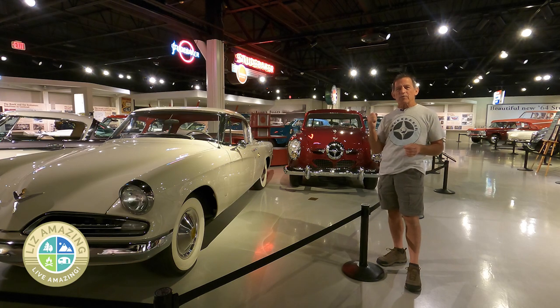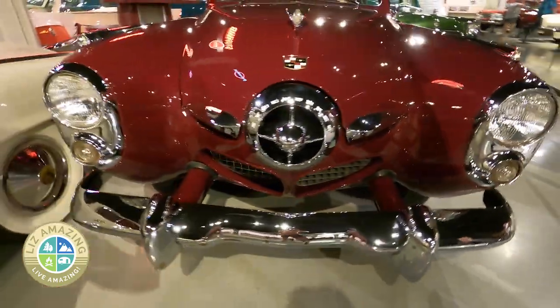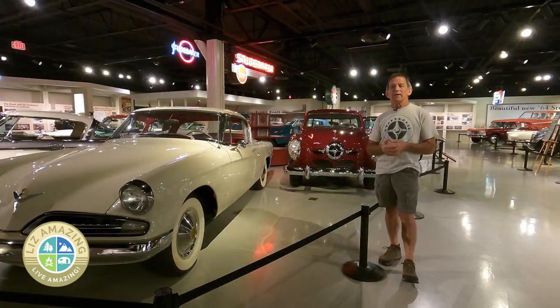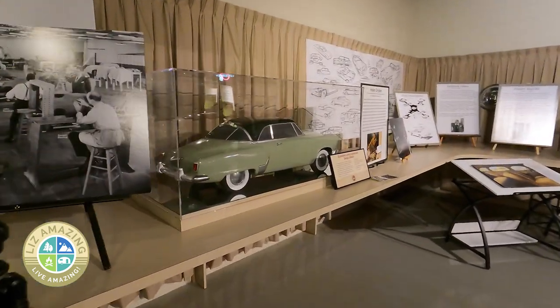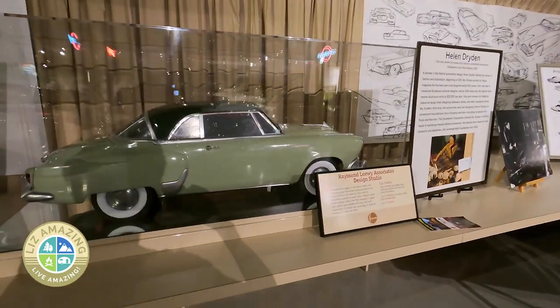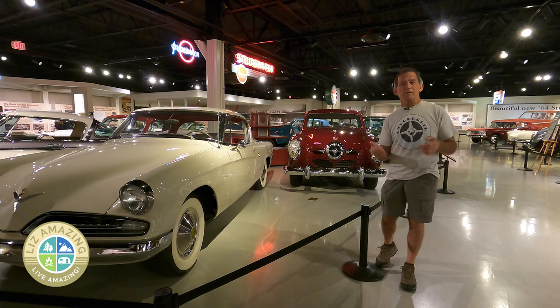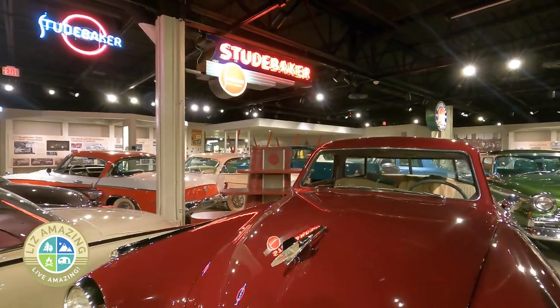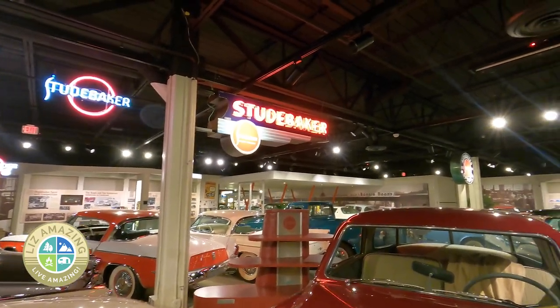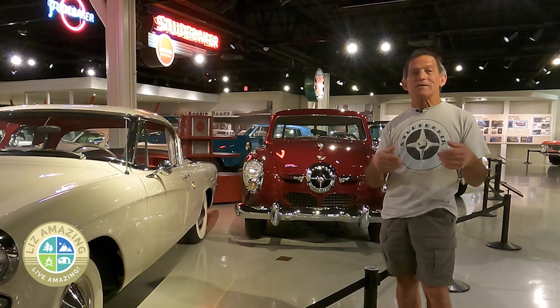Let me talk about the 1950 Studebaker over my right shoulder. The production run for this platform was 1947 to 1952. The Starlight Coupe has the wraparound back window. If you ask someone who knows a little about Studebakers who designed it, they'll say Raymond Loewy, and that it came out of the Raymond Loewy design studios — that is a fact. But what happened was the head of engineering at Studebaker did not care for Raymond Loewy. He went to one of Loewy's employees, a guy named Virgil Exner, and got Virgil Exner to design a car in his basement, unbeknownst to Loewy. Virgil Exner was in charge of the Studebaker project at Raymond Loewy and Associates.